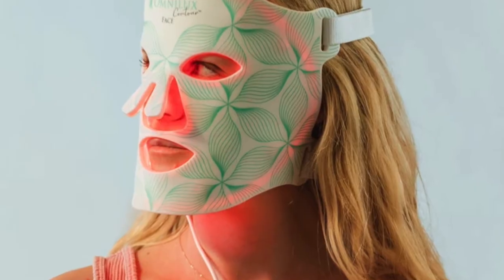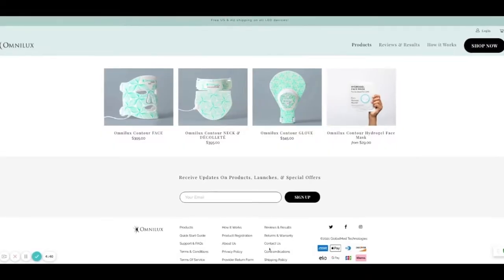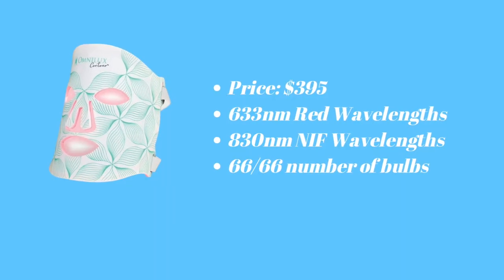The Omnilux is also red and infrared light. It is $395 for the face mask, and they also have a neck and chest piece for $395 and gloves for the hands for $345 — so if you wanted all of them that's a pretty hefty price. You can also place the mask on other areas, though it won't be as effective due to the holes in the mask. The Omnilux has 66 bulbs and two straps, so both parts of the face are held tightly and fit really nice and snug.